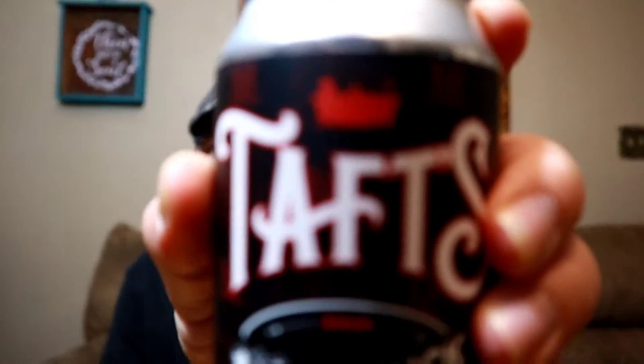It looks like this weighs in at 5.5 ABV. They don't have any blurbs or information other than the ABV on here. They're out of Cincinnati, Ohio. I know this is a brewery that Jay's done many reviews on — I think he's even done this one.